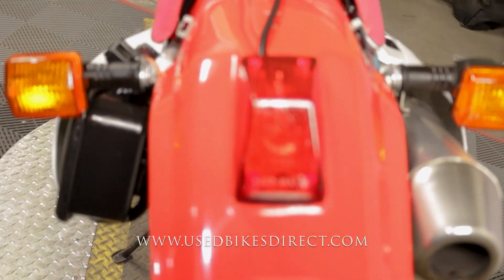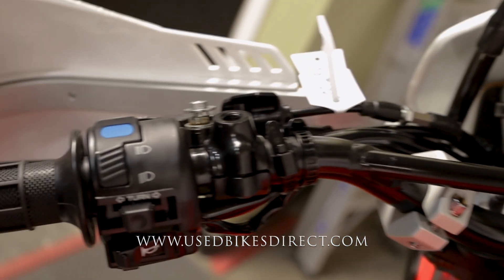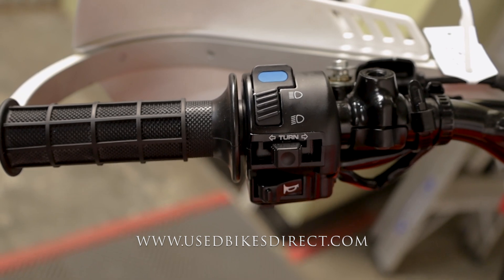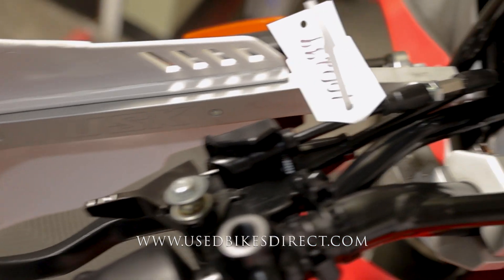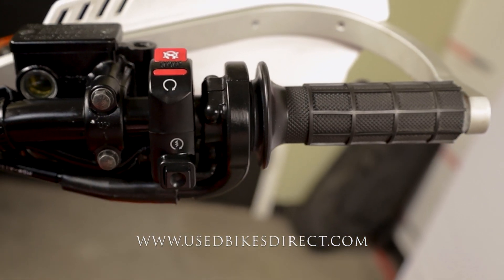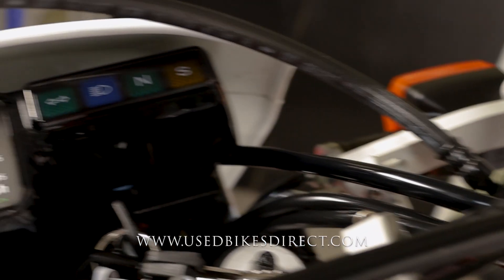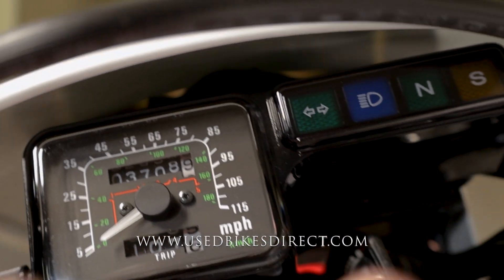Wrapping around and hopping up top, we'll take a look at the controls. Starting on the left side you have the usual headlight, turn signal, and horn, and all the way up top you have the choke. On the right side they keep it clean and simple with the kill switch up top and the starter button down low. It features a completely analog display with the odometer at the top reading 3,708 miles.